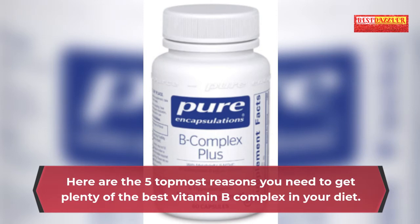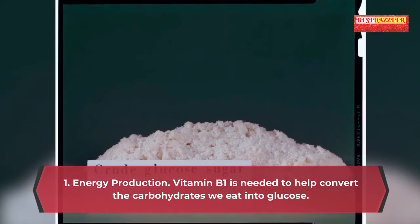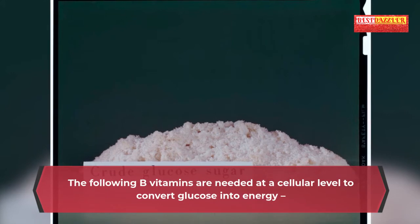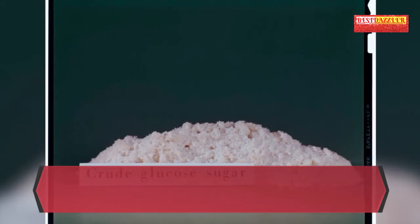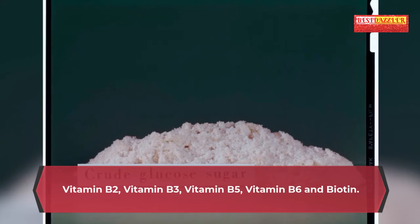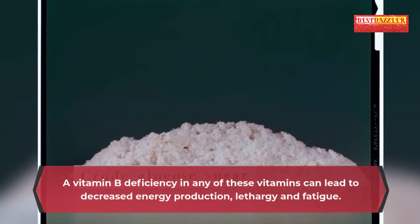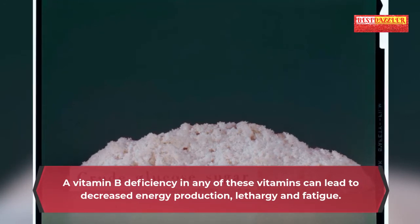Here are the five top reasons you need to get plenty of the best vitamin B complex in your diet. 1. Energy production: Vitamin B1 is needed to help convert the carbohydrates we eat into glucose. The following B vitamins are needed at a cellular level to convert glucose into energy: vitamin B2, B3, B5, B6 and biotin. A vitamin B deficiency in any of these can lead to decreased energy production, lethargy and fatigue.